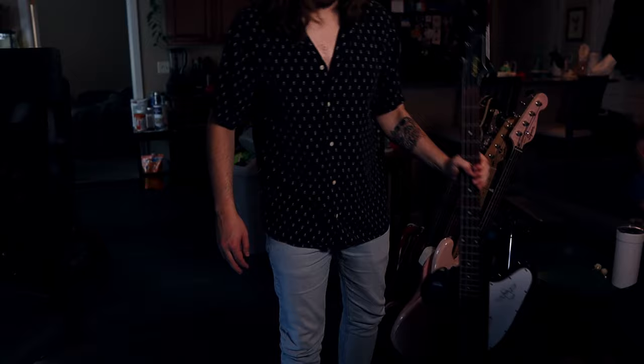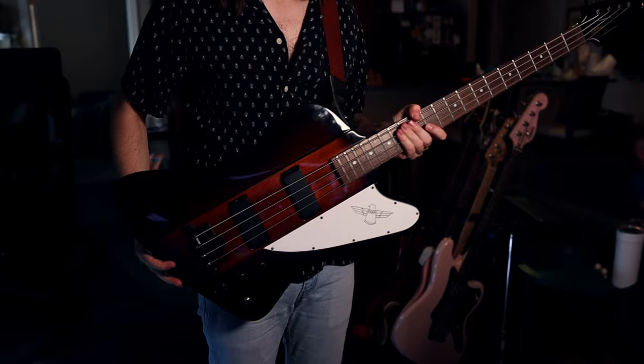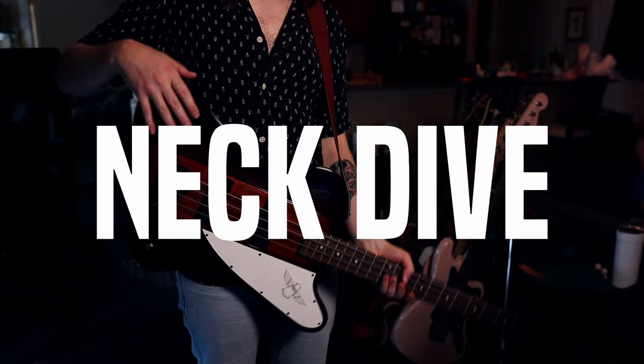Something this bad could only be conceived by a non-musician, because for all of its swagger, it commits the most egregious bass guitar sin: neck dive. Ironic, isn't it, that a bass named for a bird so aggressively seeks the ground?